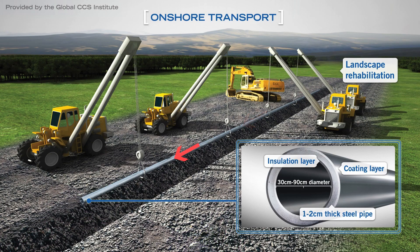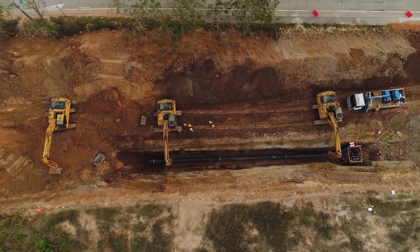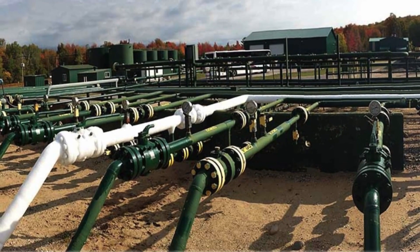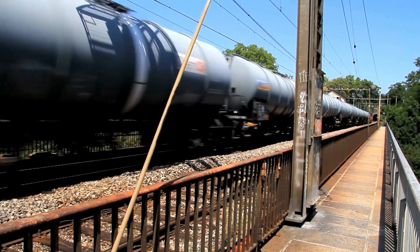Once it is captured, carbon dioxide must be safely and reliably transported from where it is captured to the storage site. There are around 50 carbon dioxide pipelines currently operating in the U.S., which transport approximately 70 million tons of CO2 every year, but this network would need to grow substantially to support widespread CCUS implementation. Carbon dioxide can also be transported by truck, rail, or ship.